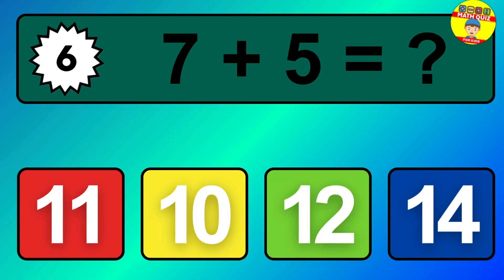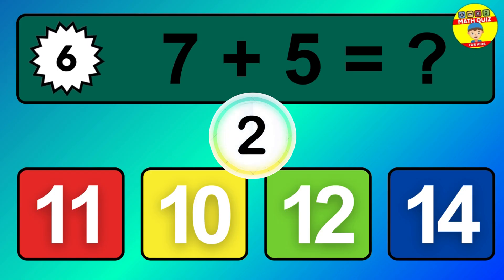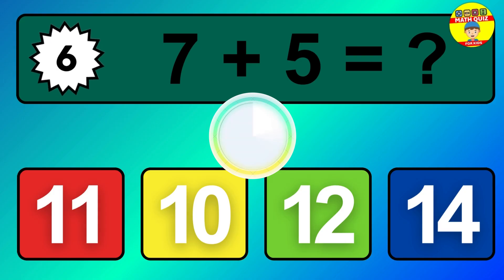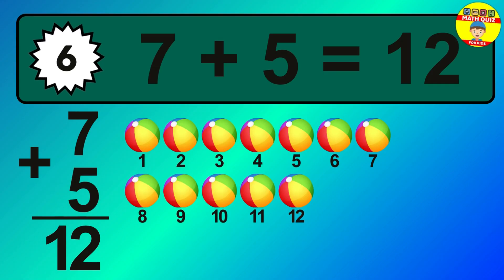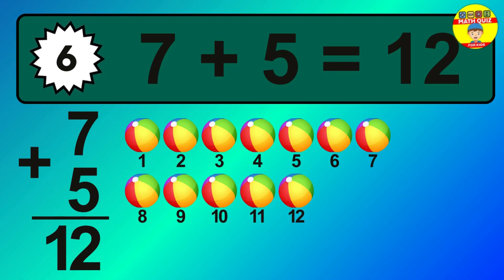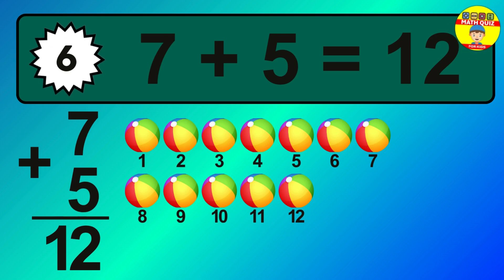Question 6. 7 plus 5 equals what? The answer is 7 plus 5 is 12. Let's count it: 1, 2, 3, 4, 5, 6, 7, 8, 9, 10, 11, 12.